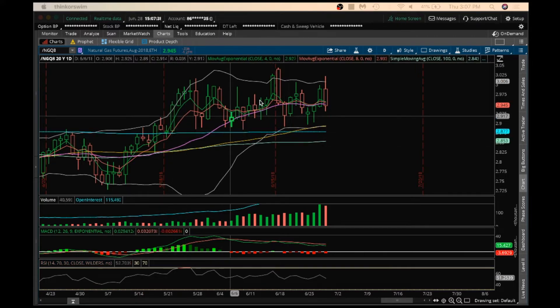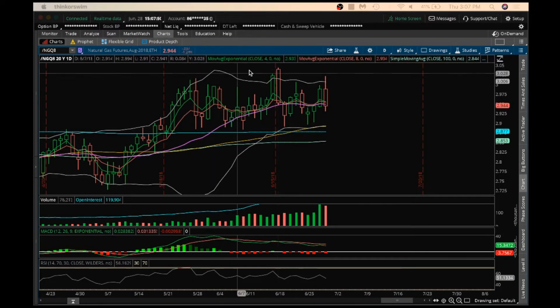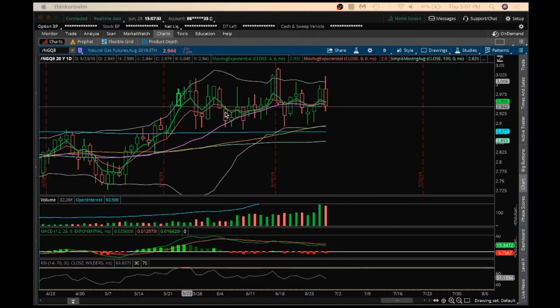Looking at this daily NatGas chart, I was looking at this equilibrium break — another equilibrium on the daily forming. We broke to a higher high here, but it was a fake out and profit taking, and we're really just moving sideways at this point. Besides this crazy red candle here, this bearish engulfing candle, we are just in sideways action on NatGas.